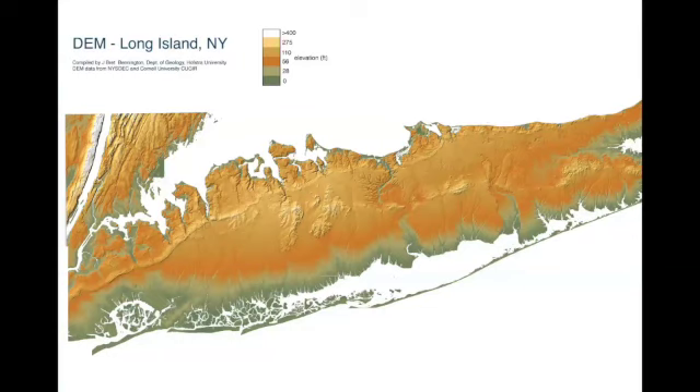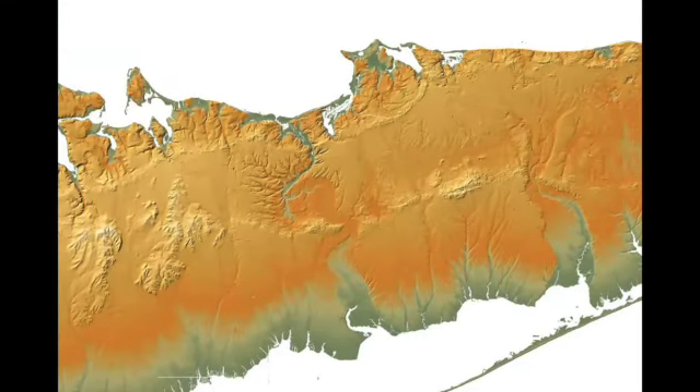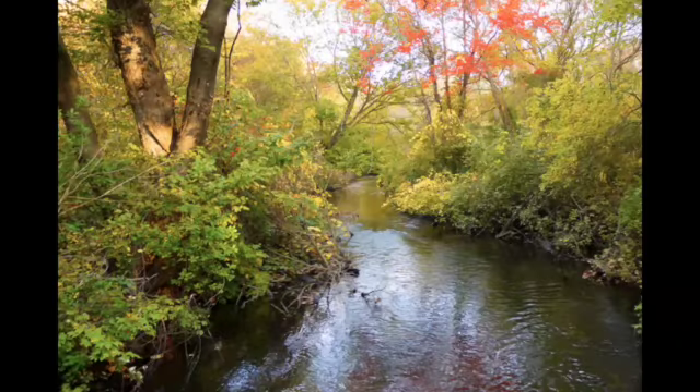I'd like to start with this image — a digital elevation map of Long Island created by Brett Bennington at Hofstra University. If you zoom in a little bit, it gives you a sense of the glacial history and how it's left all these rivers and streams, originally carved by glacial meltwater and filled in by groundwater. These streams are mostly small, groundwater-fed, and represent an important connection between our coastal ecosystem and uplands, serving as avenues for the movement of sediment, nutrients, and wildlife.